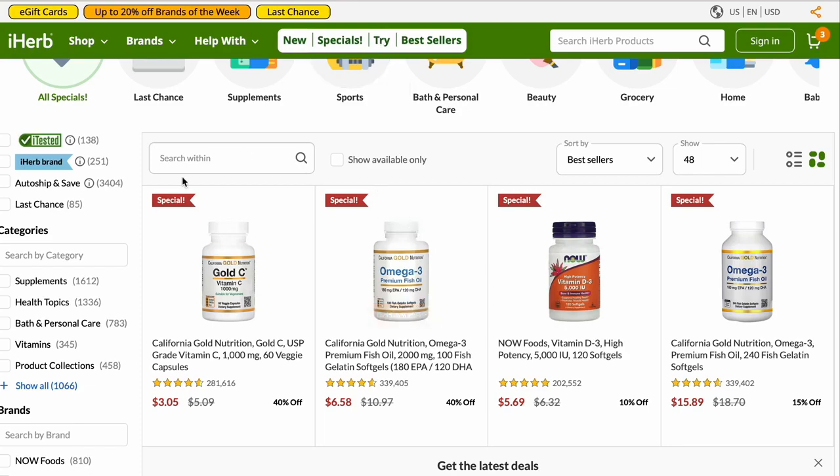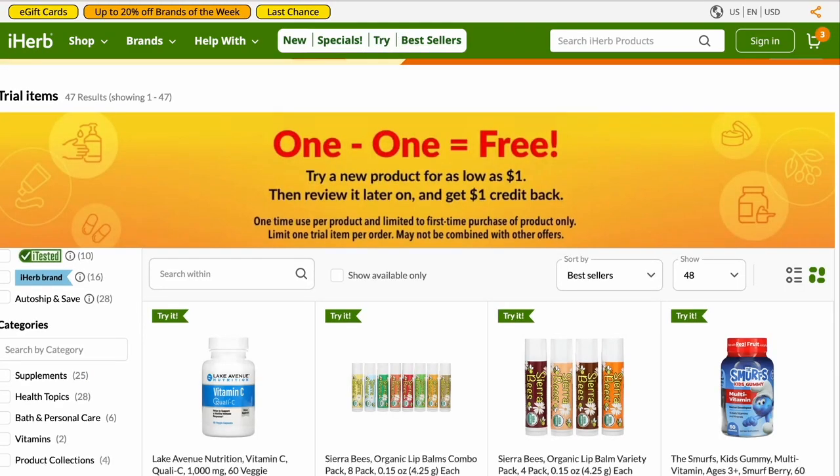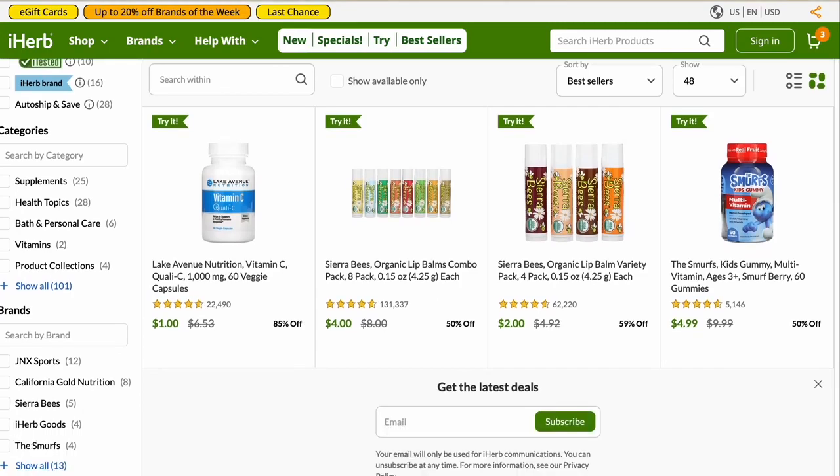The Specials are not limited to how many you can put in your shopping cart. This next page — the Try It page — is. You can only put one per purchase.